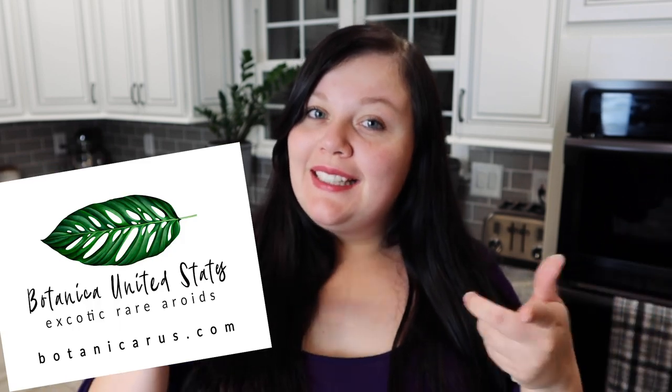Hi, I'm Ella and I'm the Plants Meow, and today I'm going to be doing an unboxing from Botanica United States.